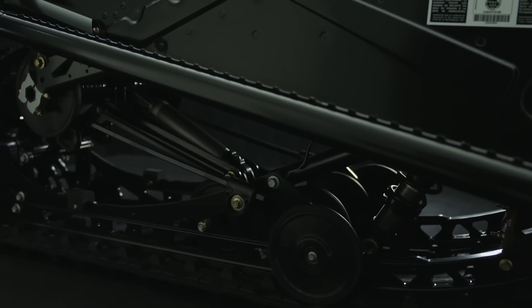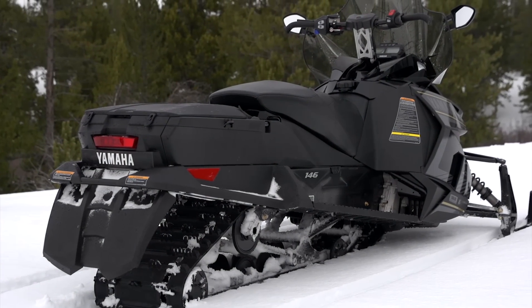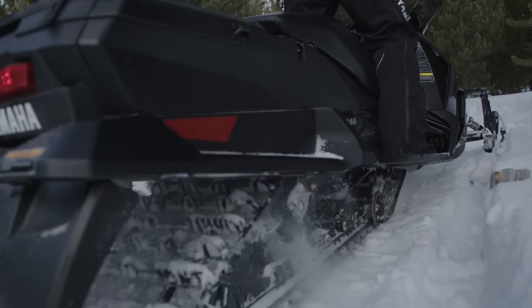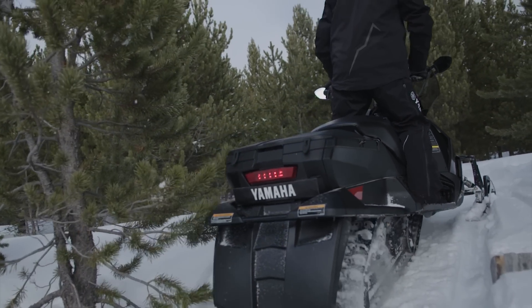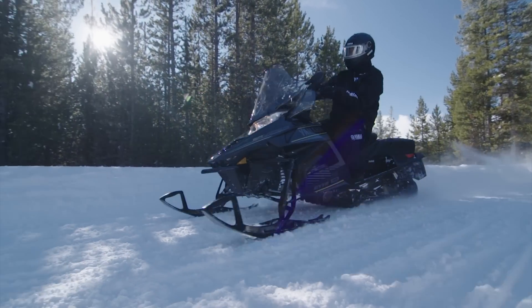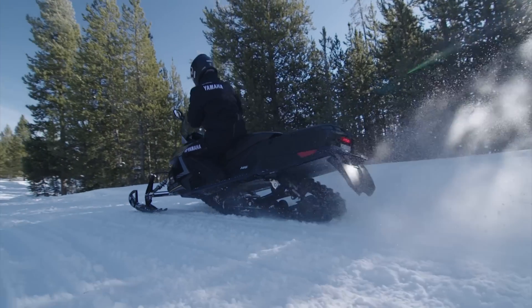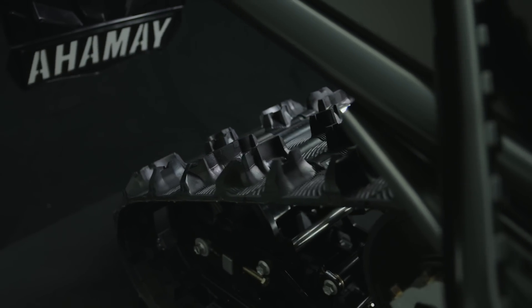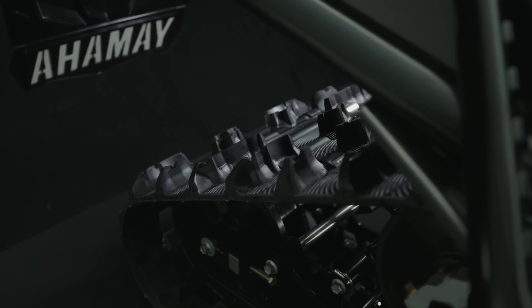This STX features a new dual-shock SR146 rear suspension, which allows it to deliver improved traction, flotation, and ride compliance as it bridges small bumps and trail chatter. Wrapping the longer suspension is the trail-performing 1.25-inch Ripsaw 2-Track.